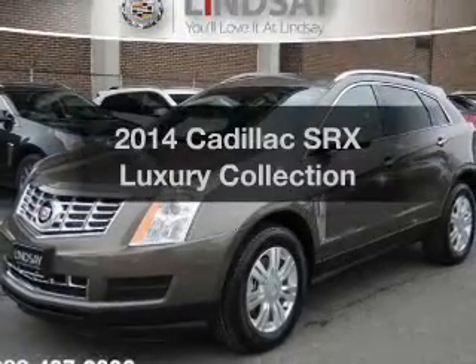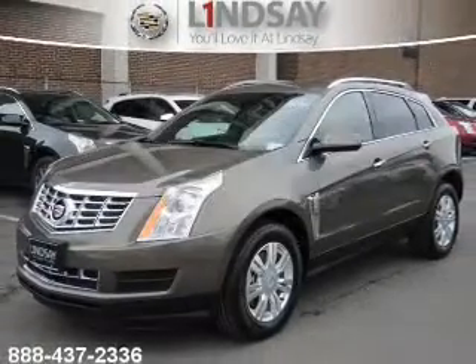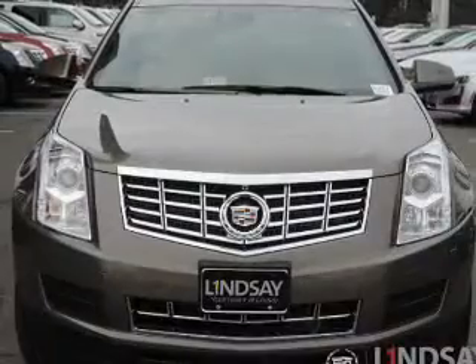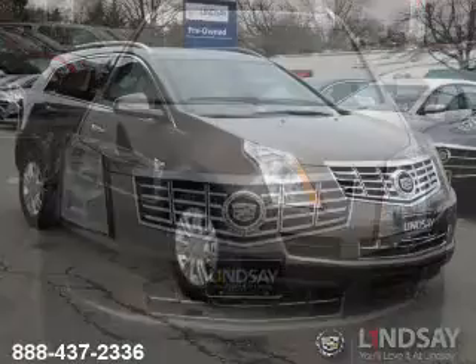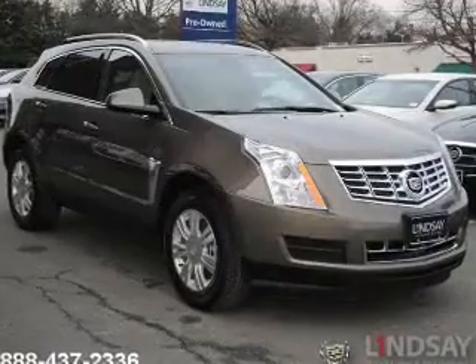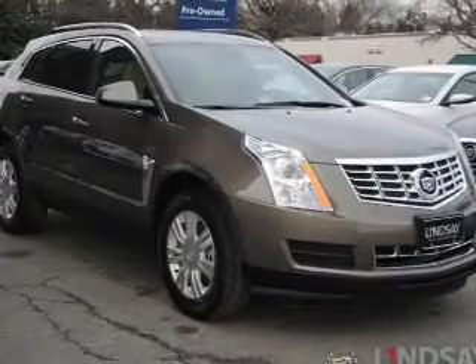Check out this 2014 Cadillac SRX. This is the set of wheels you've been looking for. The powertrain includes all-wheel drive with a reliable six-cylinder engine connected to a smooth-shifting six-speed automatic transmission.